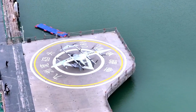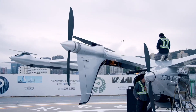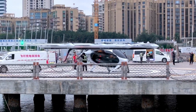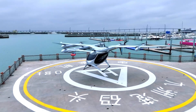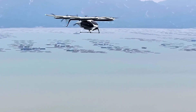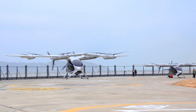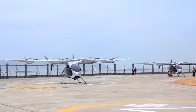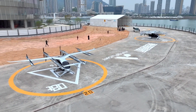Unlike many flying car concepts built for just one or two passengers, Prosperity stands out with a spacious five-seat cabin, perfect for families or small groups. Powered by an all-electric system, it offers a quiet ride that blends comfort with sustainability. With reduced noise and zero emissions, this aircraft isn't just about speed and convenience — it's about reimagining everyday travel in a cleaner, smarter way.